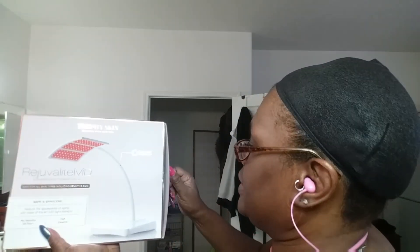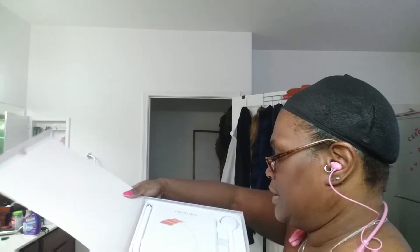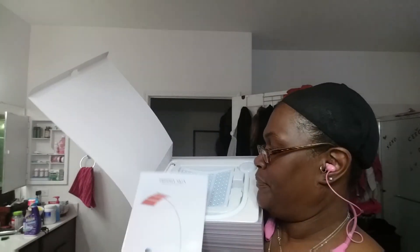You pull it out — it is heavy, you guys. When I got the box I was like, oh my goodness, what is this? So here you have the instruction booklet, the light, and the base. Let me hold it up — the instruction booklet, the light, and the base — everything.